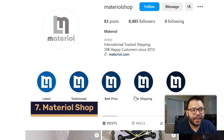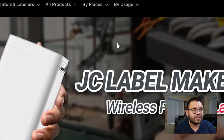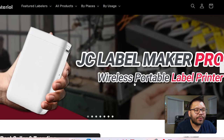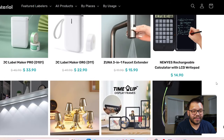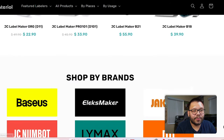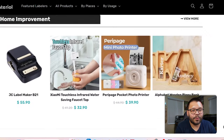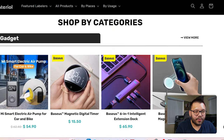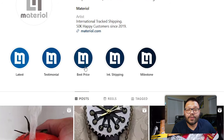Next up we have Material Shop — they only have 83 posts with 8,400 followers. Their website says '50,000 happy customers since 2019.' They lead with a label maker pro, and looking through their site, they carry different gadgets and dropshipping items — pretty clean and straight to the point. You can tell they've niched down to gadget items. The images are pretty high quality. Now let's check out what they have on their page.